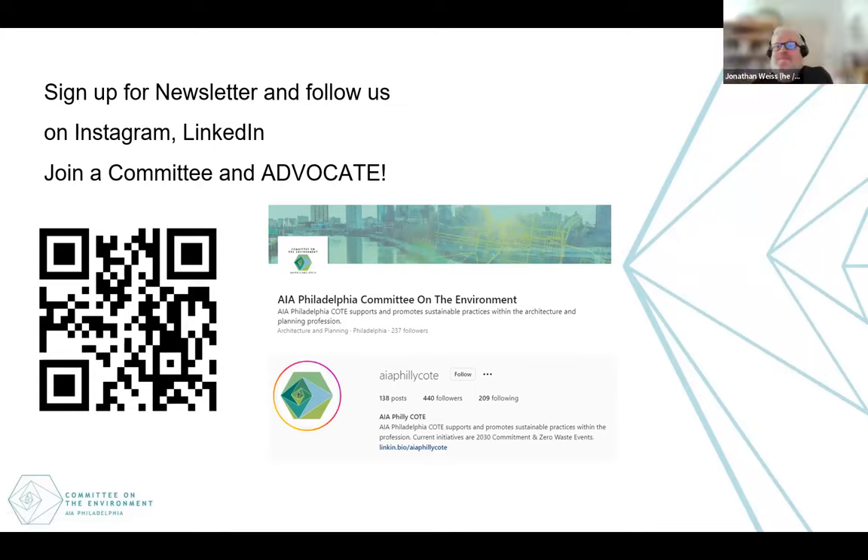Thank you all for attending. If anybody needs further help when working on the form, let us know through AIA PA or AIA Philadelphia. Thanks everyone, bye.